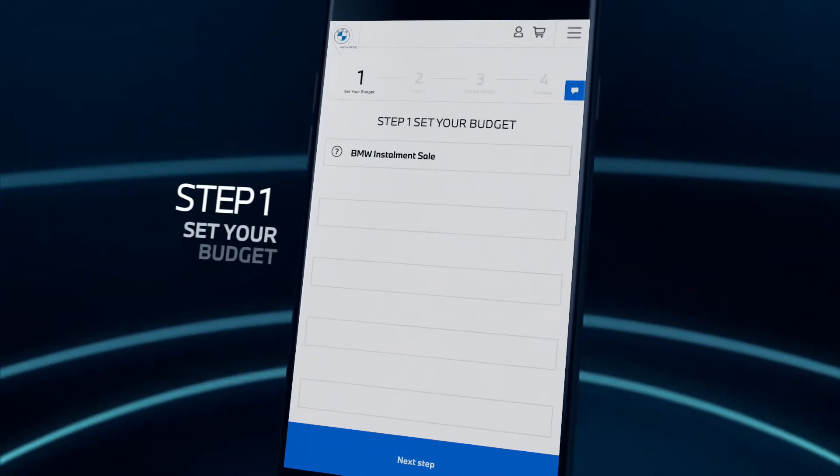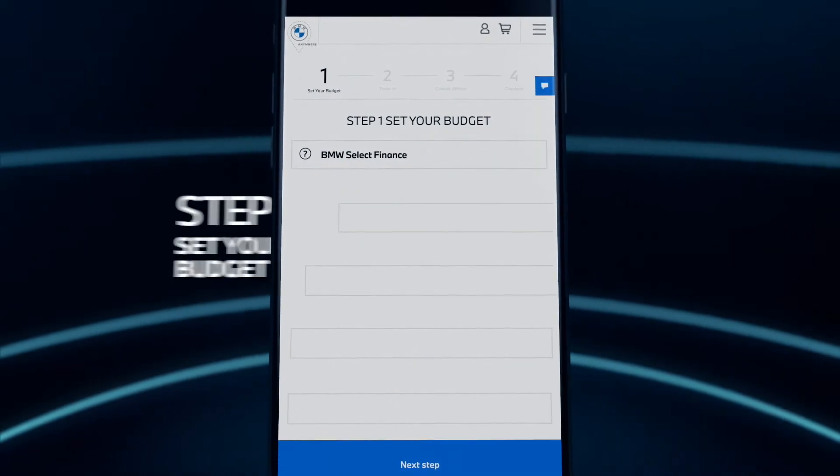First, set your budget. Here you'll choose how you want to finance your vehicle and your payment terms.